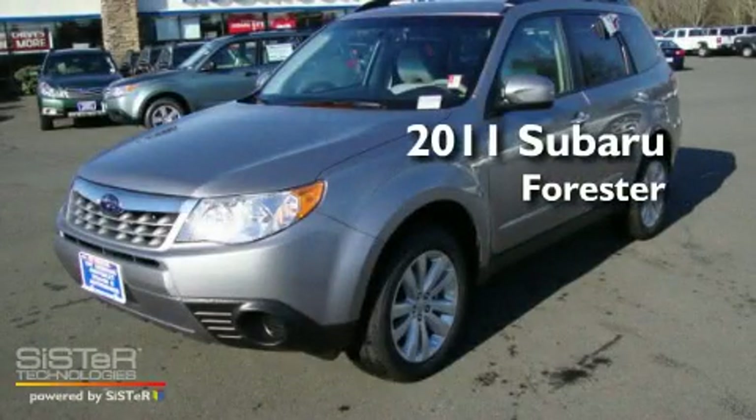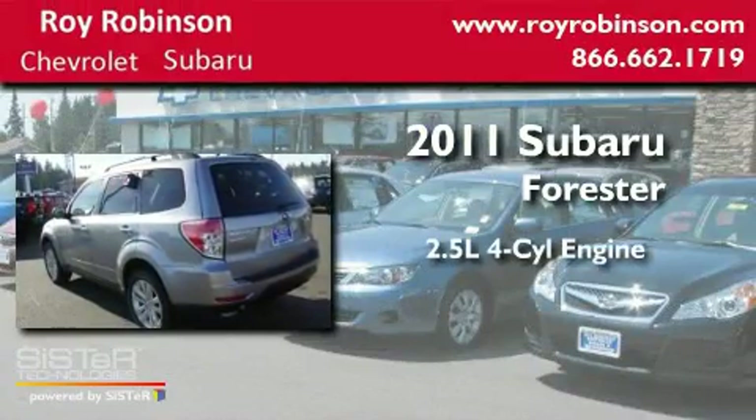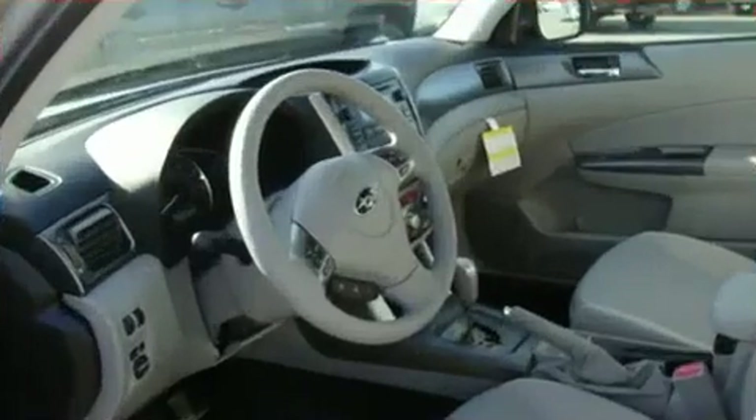This is a brand-new 2011 Subaru Forester. It features a 2.5-liter four-cylinder engine, an automatic transmission, and four-wheel drive.